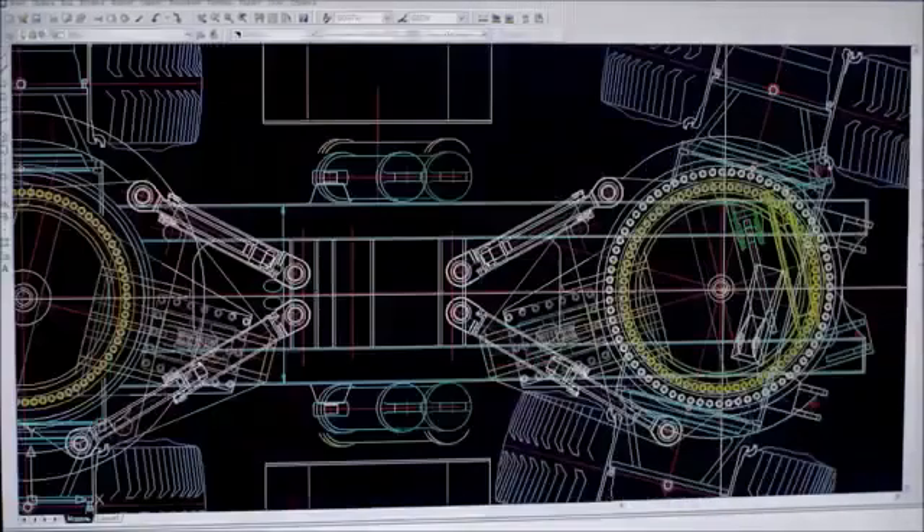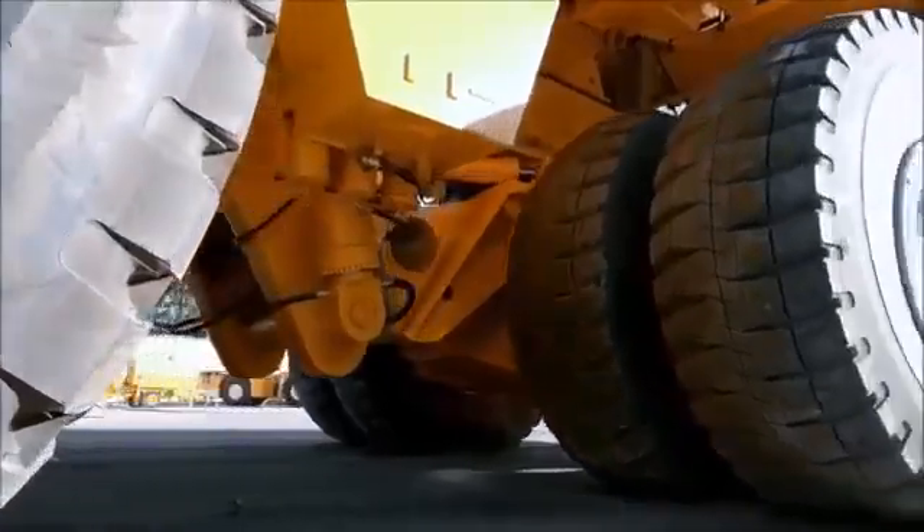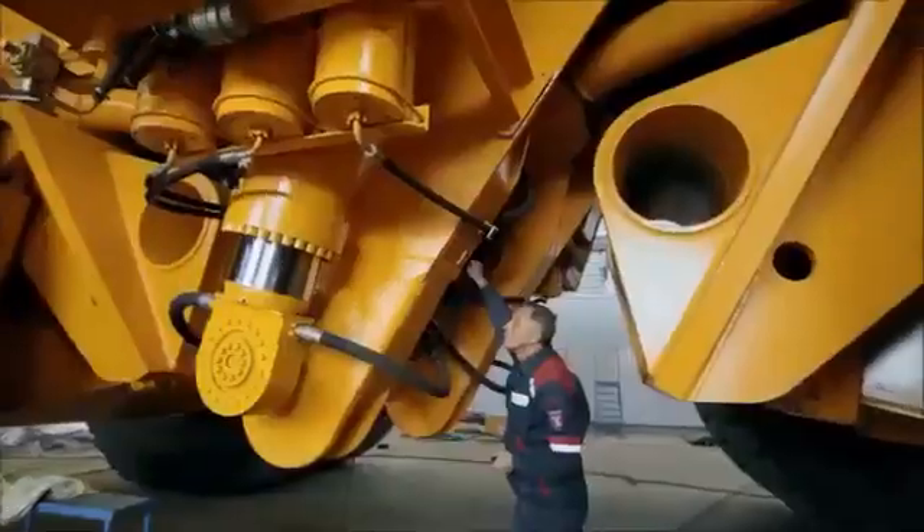Maneuverability, original rotational kinematics. New solutions: solutions in power drive, solutions in steering gear, solutions in the load carrying frame.